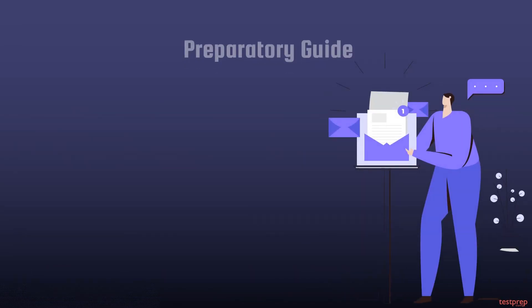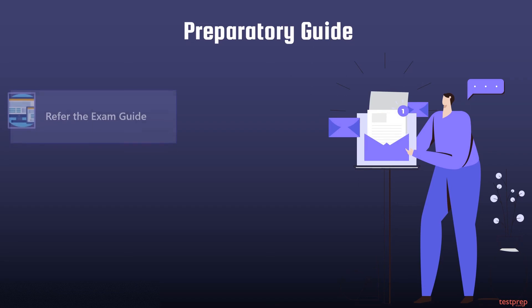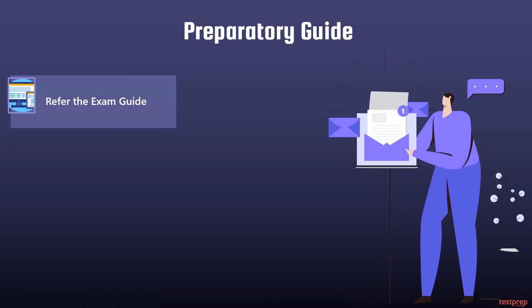Now let's discuss the preparatory guide. One: refer to the exam guide. When you start your preparation, you need to follow a rigorous procedure. For the Certified Bitcoin Professional examination, you need to know the exam objectives, which are available on the official website.